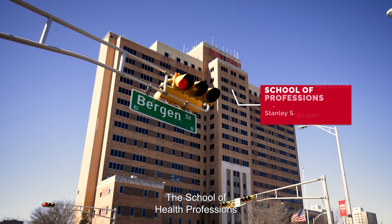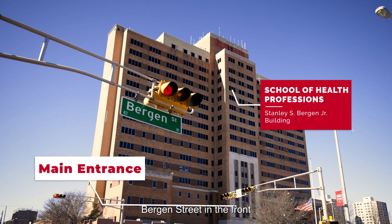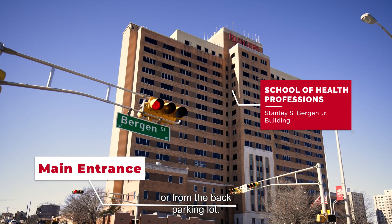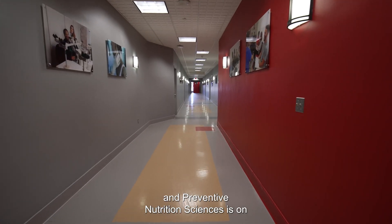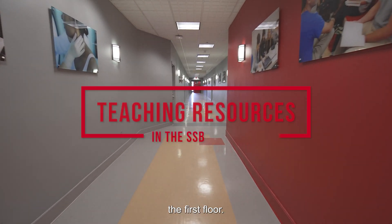The School of Health Professions can be entered from Bergen Street in the front or from the back parking lot. The suite of offices for the Department of Clinical and Preventive Nutrition Sciences is on the first floor.